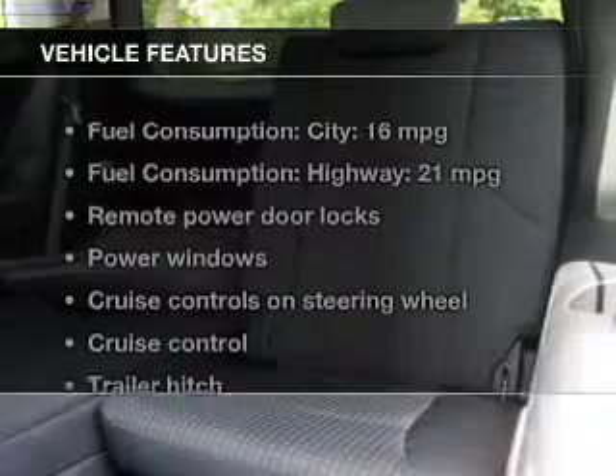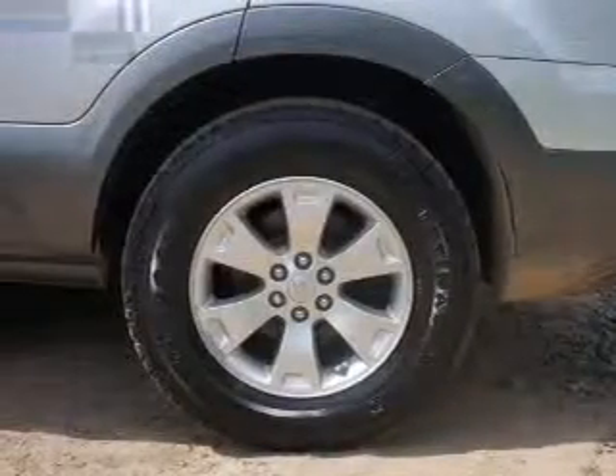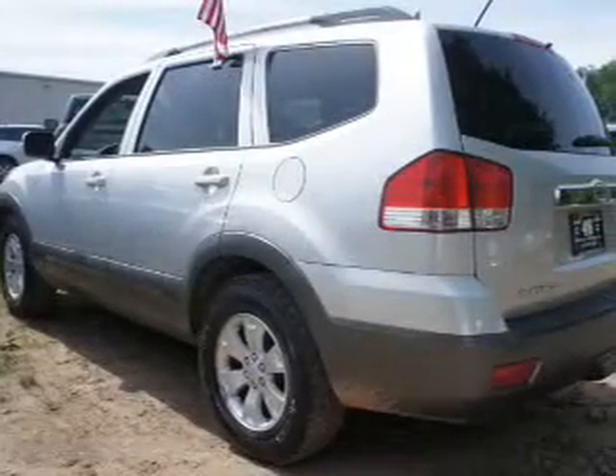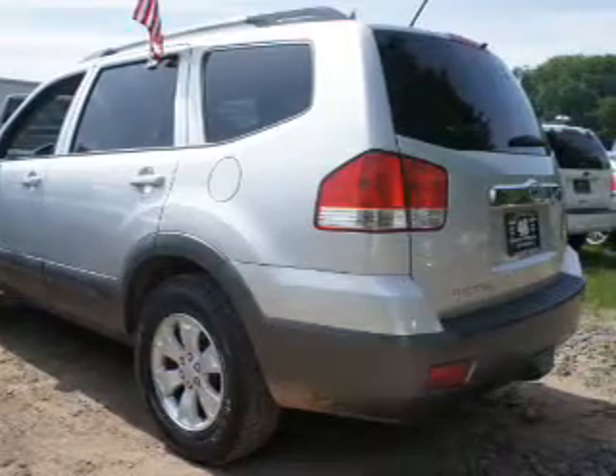And with these notable features, you won't want to miss out on the opportunity to own this amazing ride: power door locks, power windows, cruise control, an AM-FM stereo with a CD player, satellite radio, power mirrors, and an alarm system.